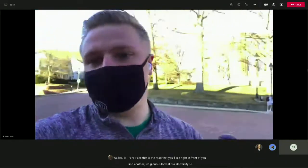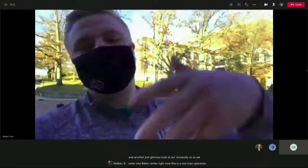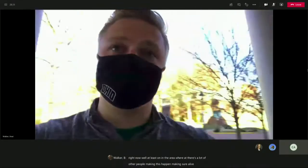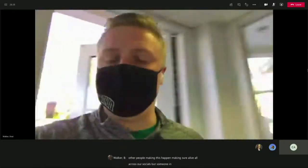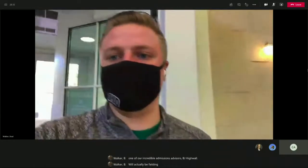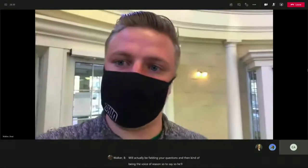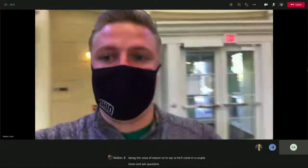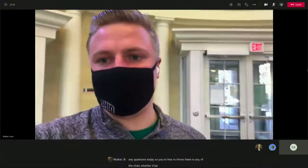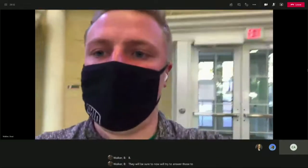As we enter into Baker Center right now, this is a one-man operation at the ground level, though there are a lot of other people making sure we're live all across our socials. One of our incredible admissions advisors, BJ Heidelball, will actually be fielding your questions and being the voice of reason. He'll come in a couple times and ask questions that you may have. So if you have any questions today, feel free to throw them in any of the chats, whether it be on Facebook or YouTube, and BJ will be sure to address them.